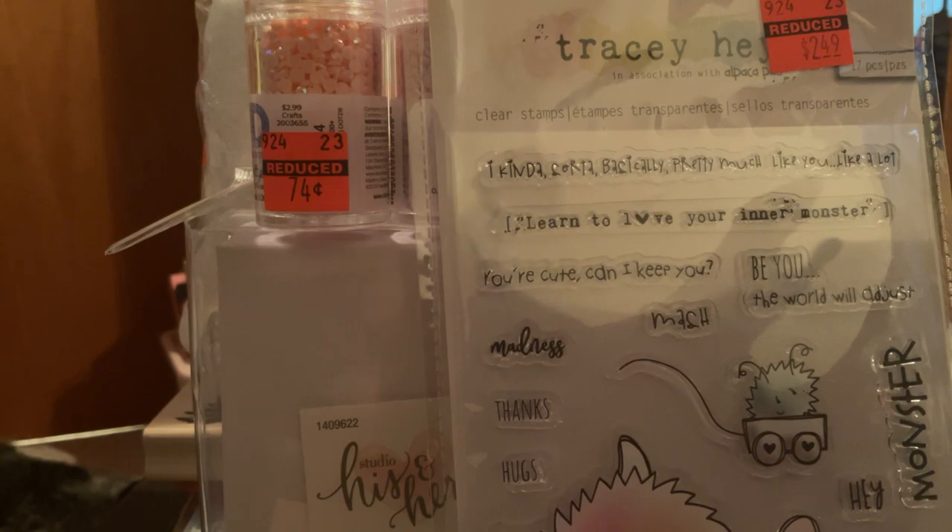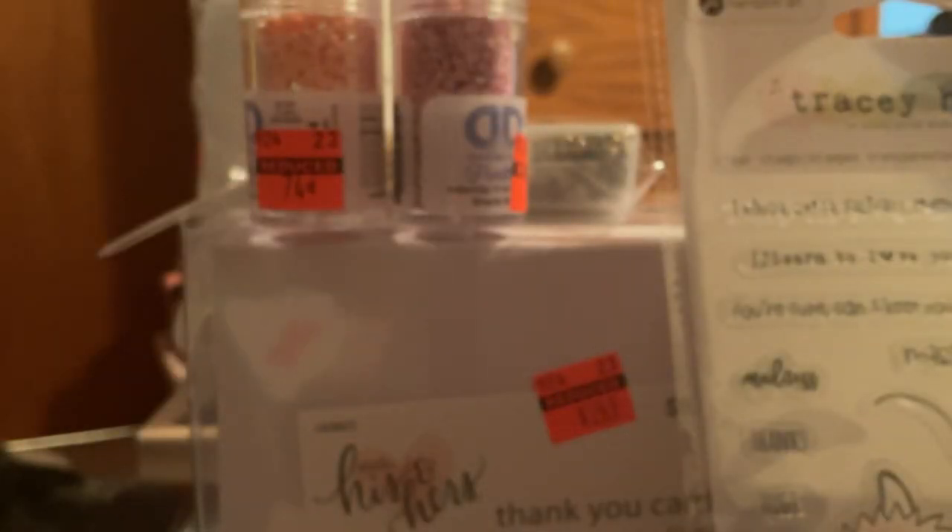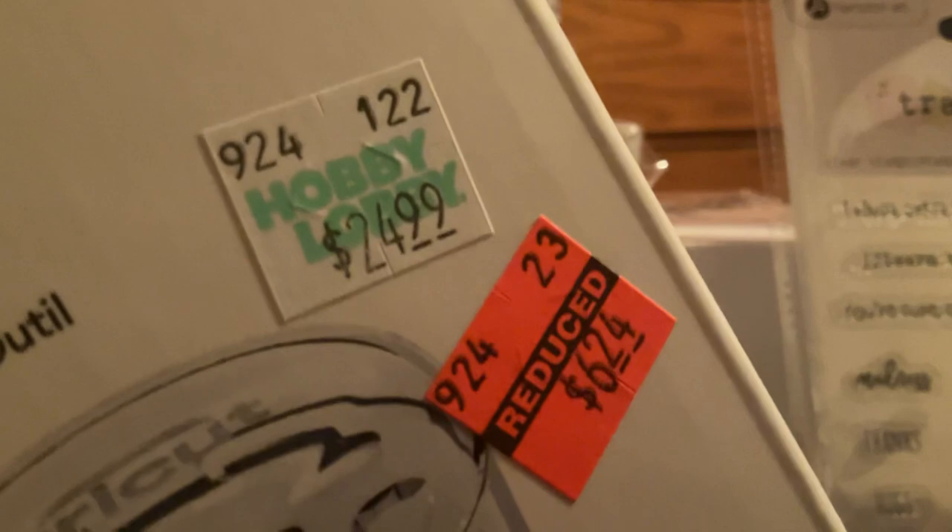I have been wanting one of these for my Cricut Joy, so I ended up getting one — it is a holder for your blades. It holds your blades for your Cricut. I have one for my Cricut and now I have one for my Joy. Regular price was $24.99, I paid $6.24 for it. I thought that was a good deal.